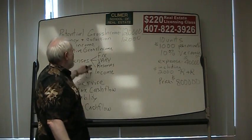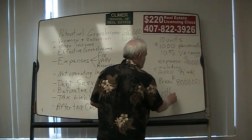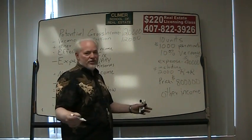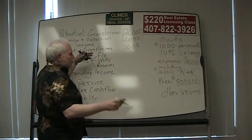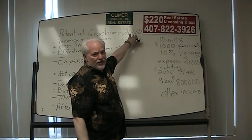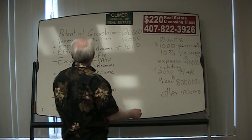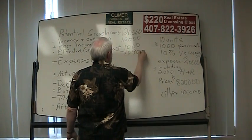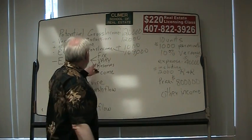We don't have any miscellaneous income stated, but let's assign ourselves $1,000 a year — like a laundromat under the stairs or a vending machine by the pool. So we've got $120,000 minus $12,000 plus $1,000, and our effective gross income is $109,000.